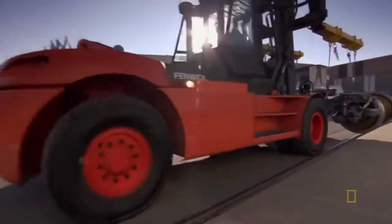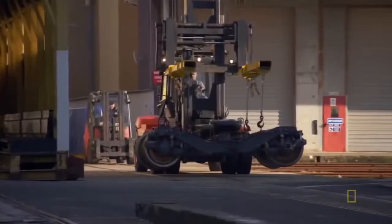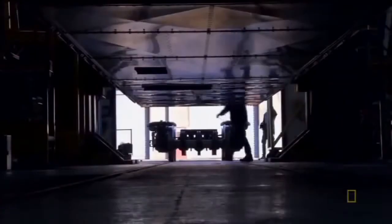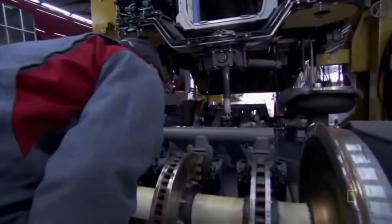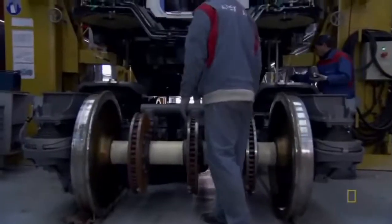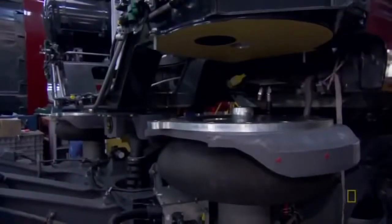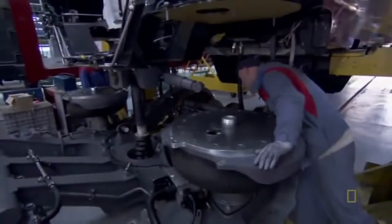Last but certainly not least, it's time to tie together three factories of work in what the train makers call the marriage. The finished AGV bogey is brought to the main assembly hall, which they appropriately call the cathedral. The heart and spine of the AGV is ready for its nuptials with the body of the train.